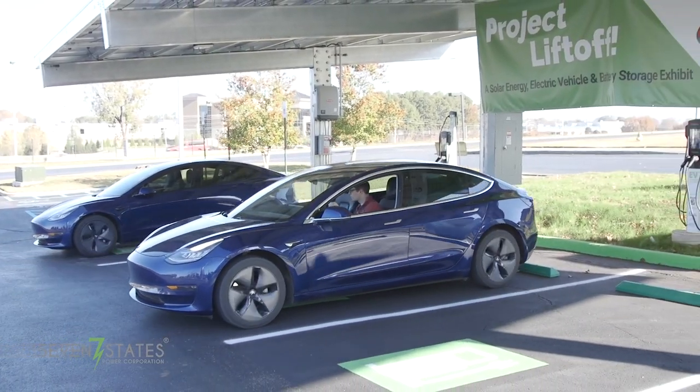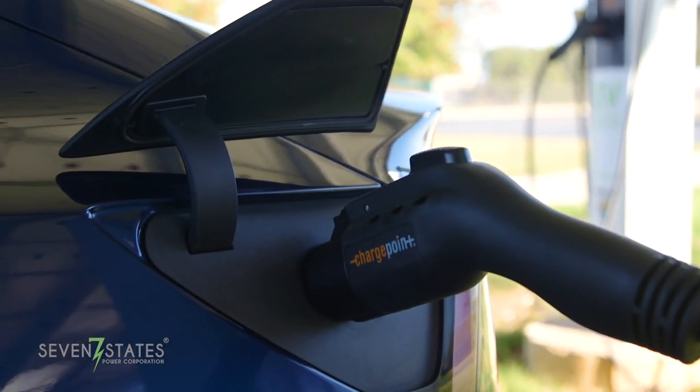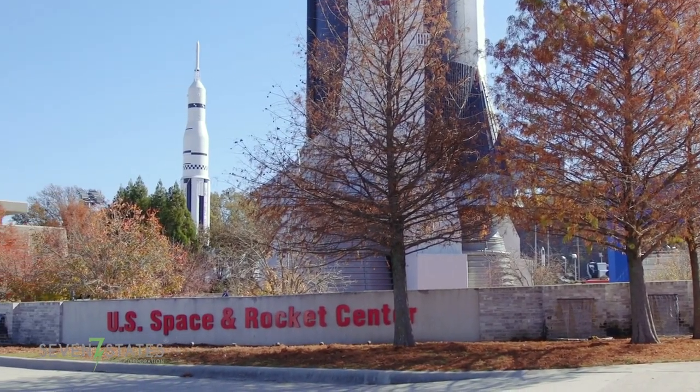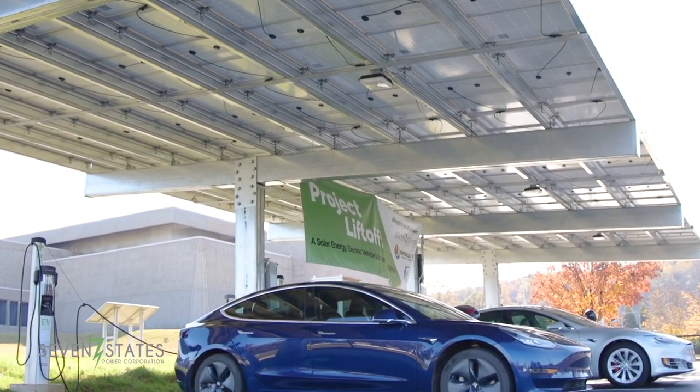TVA provided access to this flexibility option in installing these renewable assets on-site at the Space and Rocket Center. This installation consists of a solar canopy, battery storage, and electric vehicle chargers.